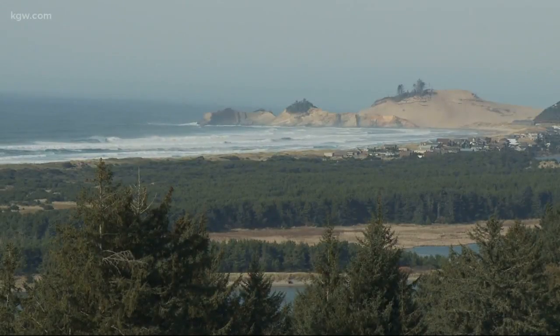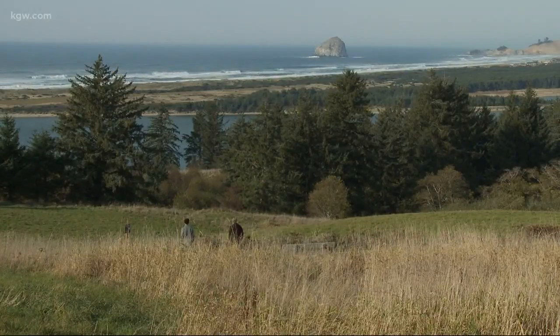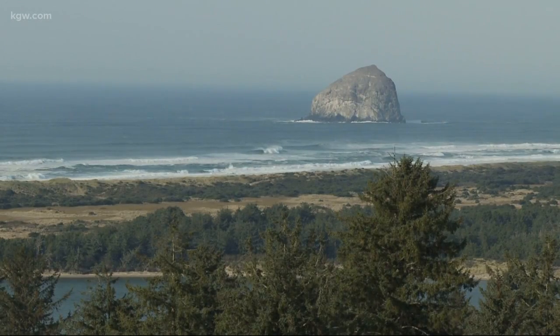It is a stunning viewpoint that offers a breathtaking panorama from the mountains to the sea. Sunset would be spectacular, sunrise, a foggy day — if you've come here once, that doesn't mean it's going to be the same the next time. It can be spectacular depending on the conditions.